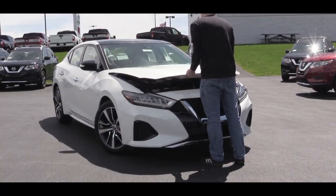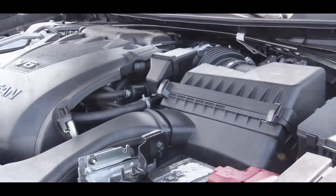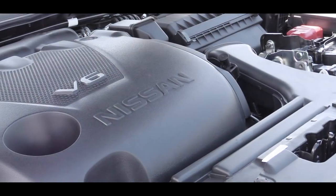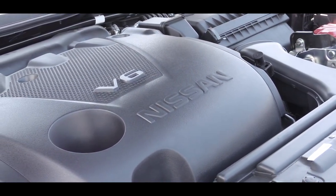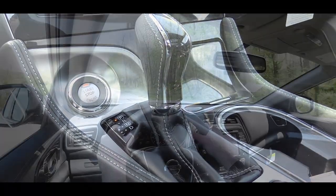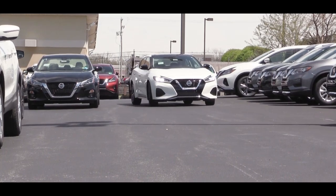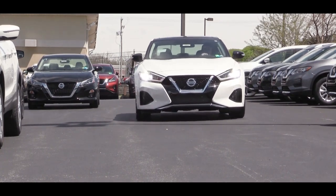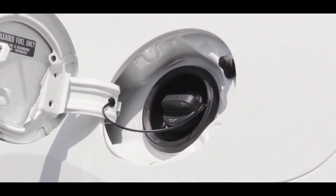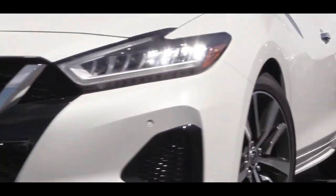Regardless of which trim level you go with, the power plant is going to be the same. Powering the 2019 Maxima is a 3.5-liter naturally aspirated V6 putting out 300 horsepower at 6,400 RPM and 261 pound-feet of torque at 4,400 RPM. Power is sent to the front wheels through a CVT. Paddle shifters are available only on the SR trim level. The 0-to-60 time comes in at approximately 5.8 seconds, and MPG numbers are 20 city, 30 highway on regular unleaded fuel.